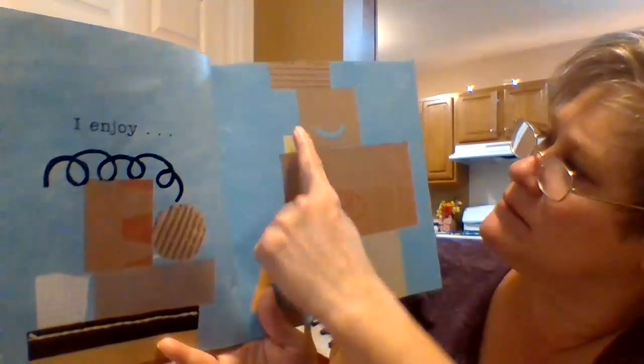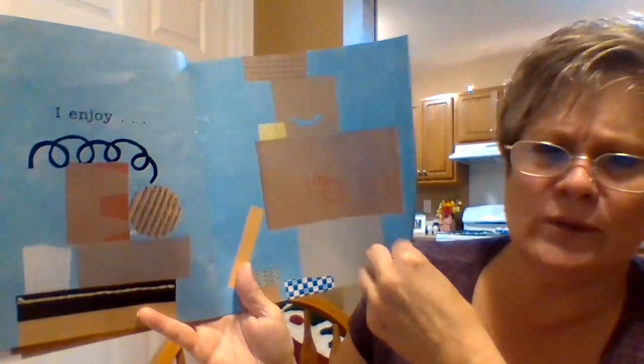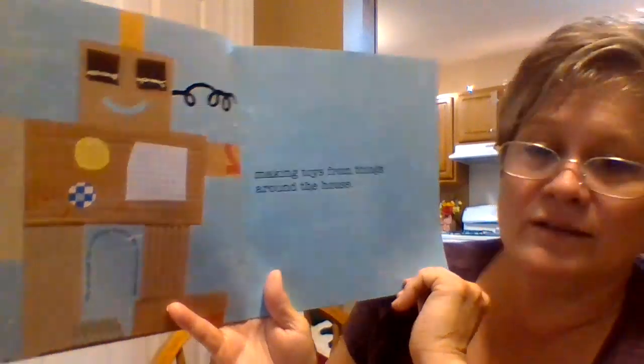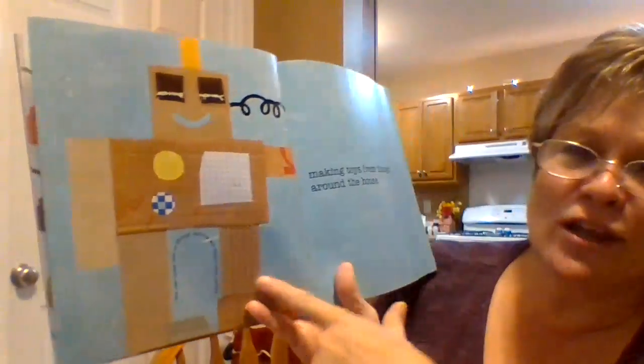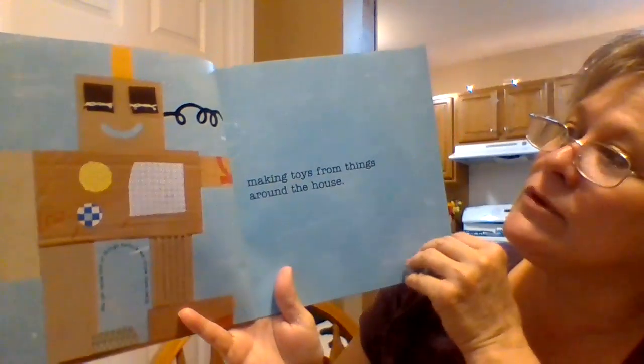I see boxes — I probably got something in the mail and they're just sitting there. What can we do with them? We can make toys from things around the house. Look at that cool robot they made! And when they're done, they can recycle that cardboard.